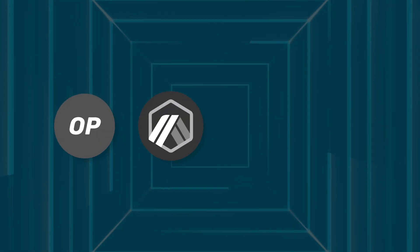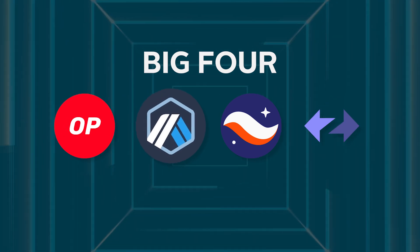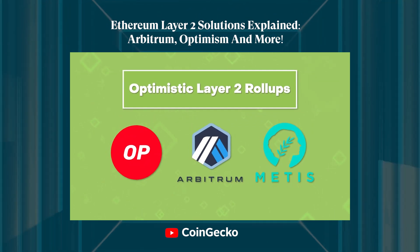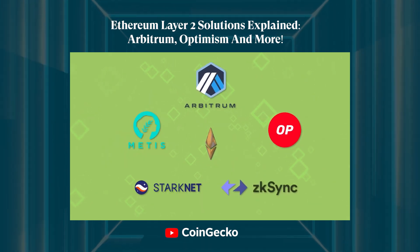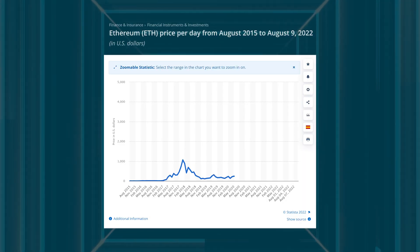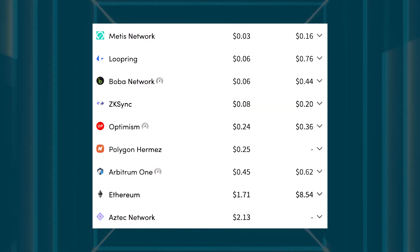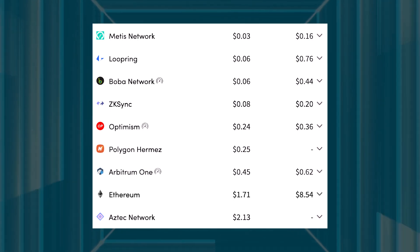Until now, the crypto community has primarily focused on the Big 4 Layer 2 solutions — Optimism and Arbitrum, both of which are optimistic roll-ups, and Starknet and ZK Sync, both of which are ZK roll-ups. If you'd like a more in-depth look at optimistic and ZK roll-ups, check out our Guide to Layer 2's video. Despite the popularity of the Big 4, Ethereum's consistent growth has only resulted in increased competition from aspiring innovators around the world. To date, there exist many more Layer 2 solutions with an incredibly huge potential to tackle Ethereum's scalability crisis.